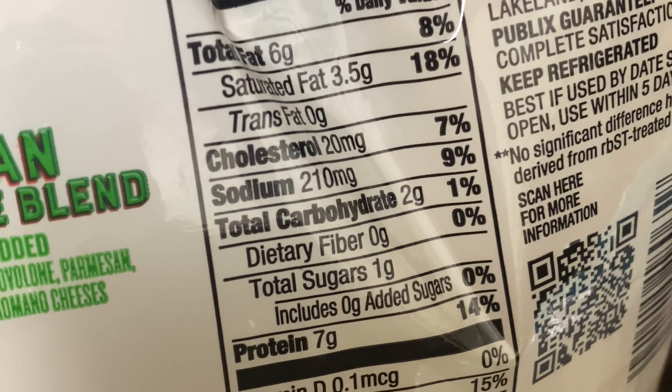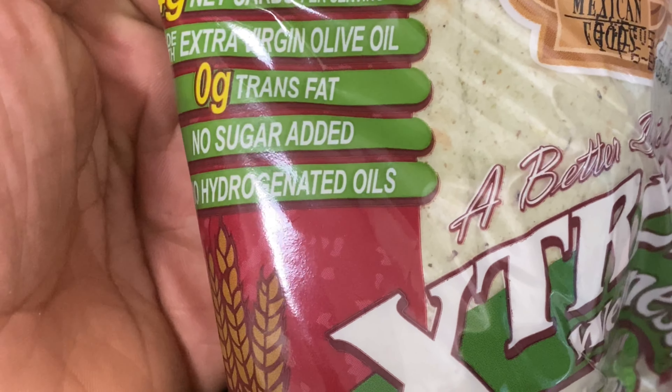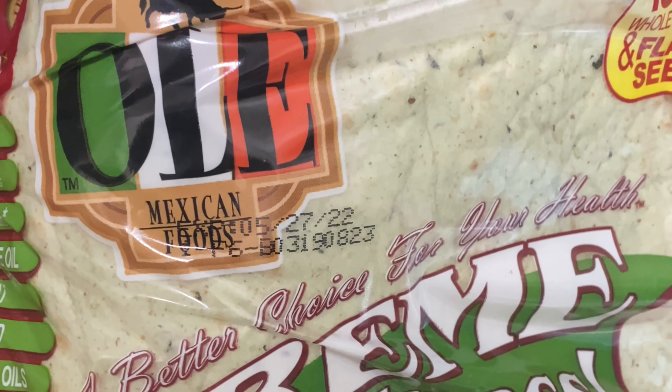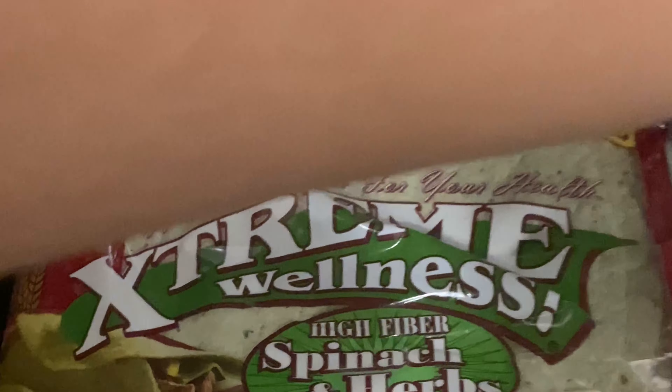I have some fresh salmon right here. Some cheese — I always go by the serving size, which is a fourth of a cup. Cheese isn't the healthiest, but I like it on top of my stuffed bell pepper. For my tacos, I use the brand Extreme Wellness High Fiber tortillas — 50 calories and four net carbs. I use ground turkey in my tacos too.